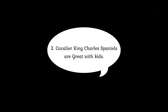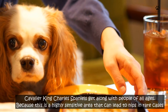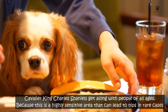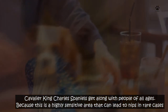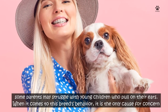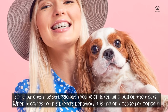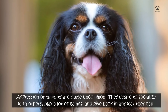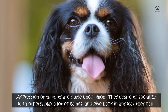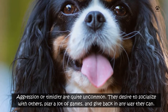Number 3: Cavalier King Charles Spaniels are great with kids. Cavalier King Charles Spaniels get along with people of all ages. Because the ears are a highly sensitive area that can lead to nips in rare cases, some parents may struggle with young children who pull on their ears. When it comes to this breed's behavior, it is the only cause for concern. Aggression or timidity are quite uncommon. They desire to socialize with others, play a lot of games, and give back in any way they can.